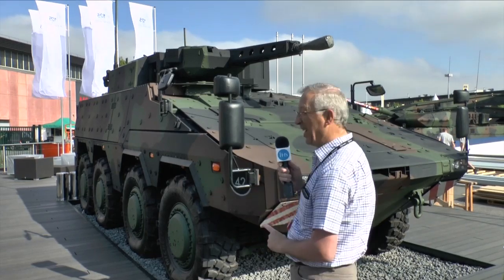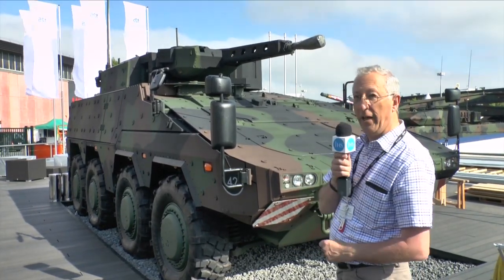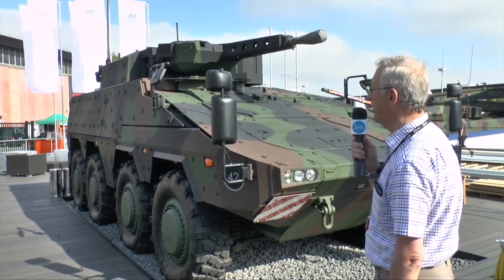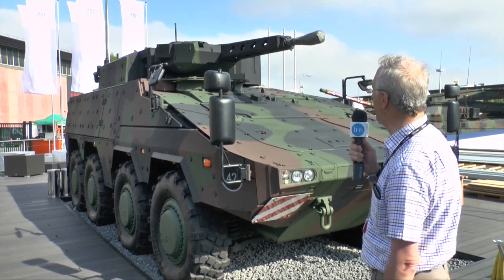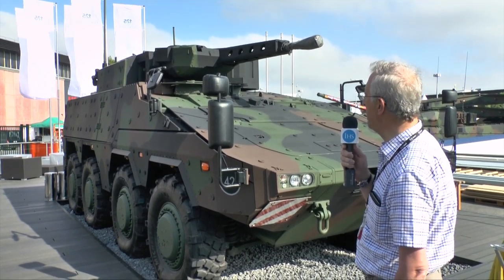This particular Boxer, shown here, is an infantry fighting vehicle, so it has a much heavier armament system. This vehicle is fitted with the Rheinmetall Lance turret, which is already in service with the Spanish Marine Corps, and it is fitted with a 30mm cannon with an airburst munition capability.